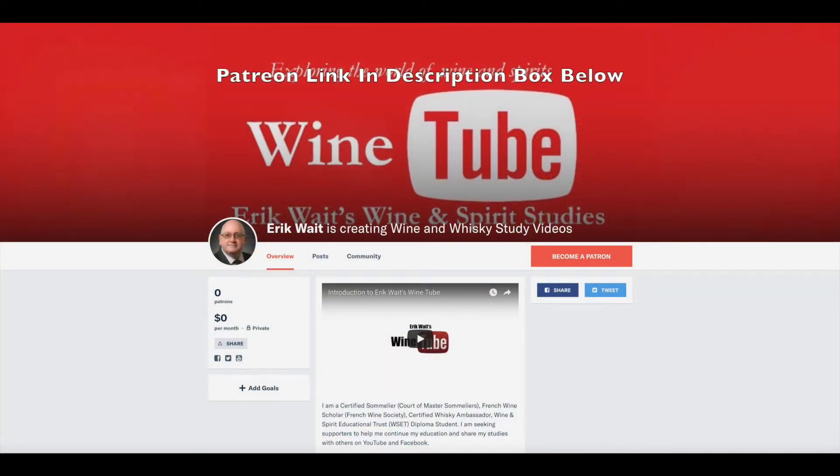If you have benefited from my wine or whiskey studies and you wish to support this ongoing work, I ask that you become a Patreon supporter. The link to my Patreon account is in the description box below.